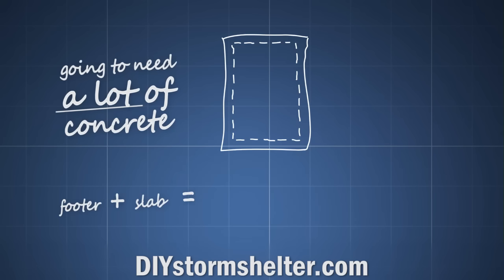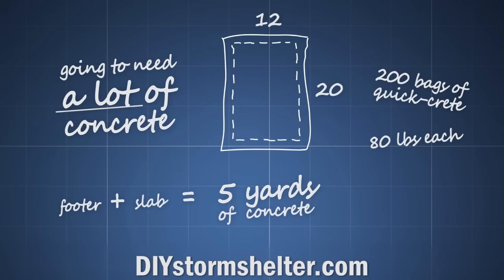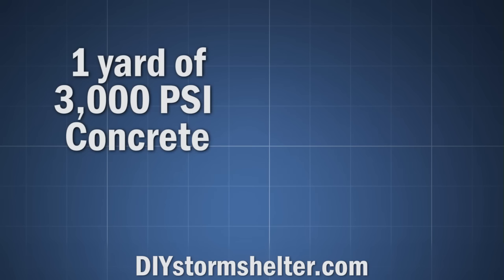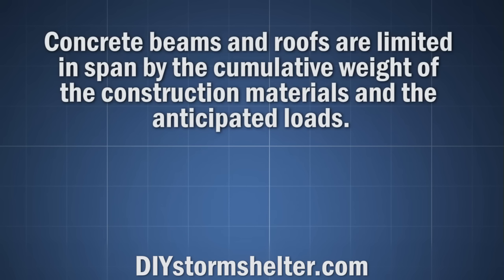Footers and a slab for a 12x20 structure would be about 5 yards — that's about 200 bags of quick-crete that weigh 80 pounds each. That's a lot of mixing. So I started looking for concrete truck prices. If you search Ready Mix, you can probably find a few places within an hour's drive of where you live. Where I live, a yard of 3,000 PSI concrete costs about $80. But I had to get 5 yards or pay delivery fees. Prices and minimums vary from company to company and region to region.